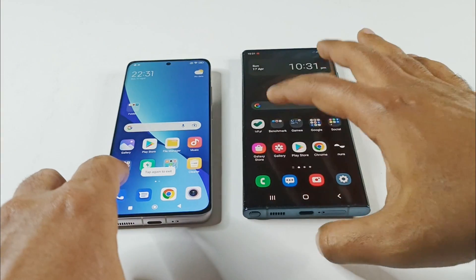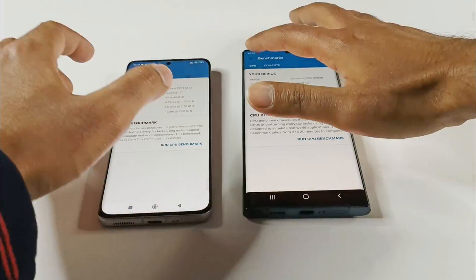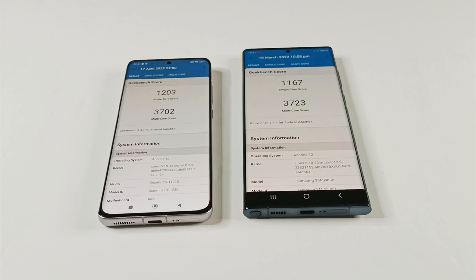Let's have a look at the next test and that's Geekbench 5. In single core, Xiaomi 12 scored 1203 and 3702 in multi-core, while Samsung Galaxy S22 Ultra scored 1167 in single core and 3723 in multi-core.